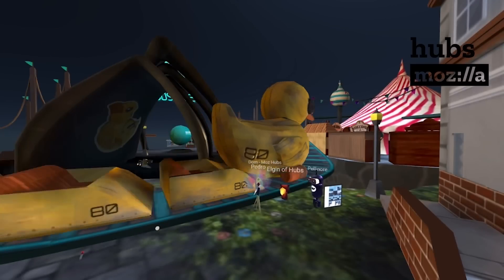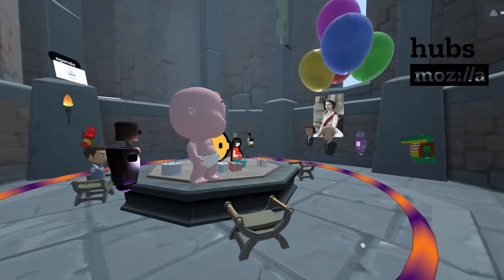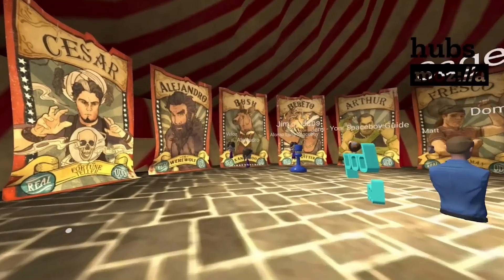Mozilla Hubs is a bustling new metaverse platform that aims to be a path into the metaverse — and you don't even need a VR headset, just a browser. With a growing community, live events, and tons of social features, Hubs is an excellent way to start your metaverse journey.